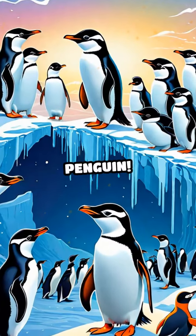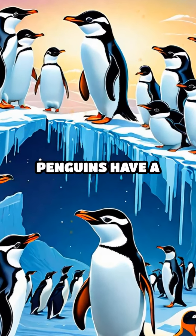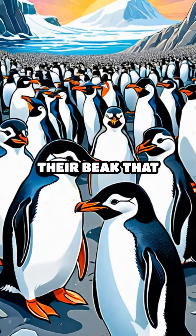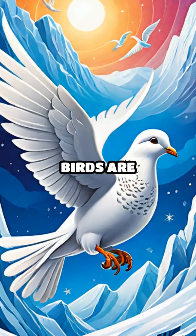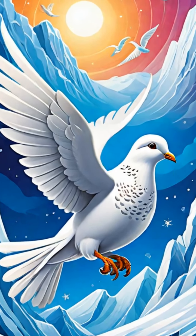C is for chinstrap penguin. These adorable penguins have a black line under their beak that looks like a chinstrap. D is for dove prion. These small gray birds are excellent at flying through the Antarctic winds.